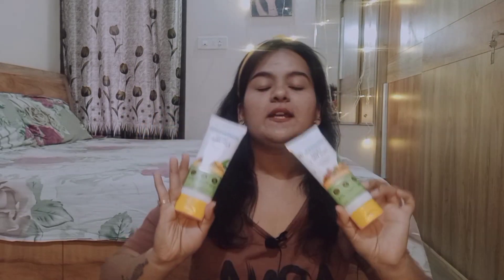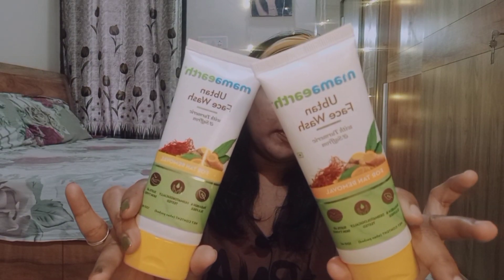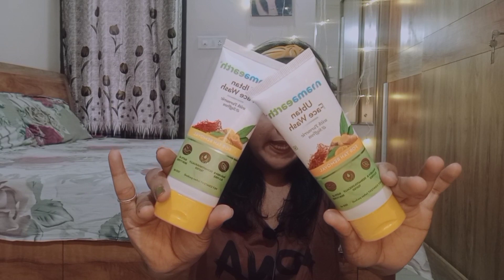Moving to the next product — I have two face washes here, one for me and one for my mom. This is the Mamaearth Ubtan Face Wash with Turmeric and Saffron, for tan removal. It is SLS-free, dermatologically tested, and suitable for all skin types. The packaging is good, and as you know, Mamaearth products are free from harmful chemicals.